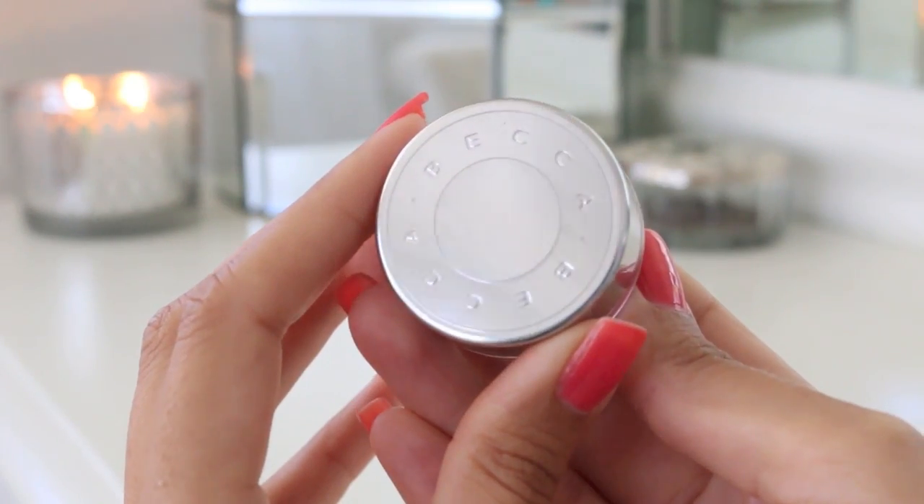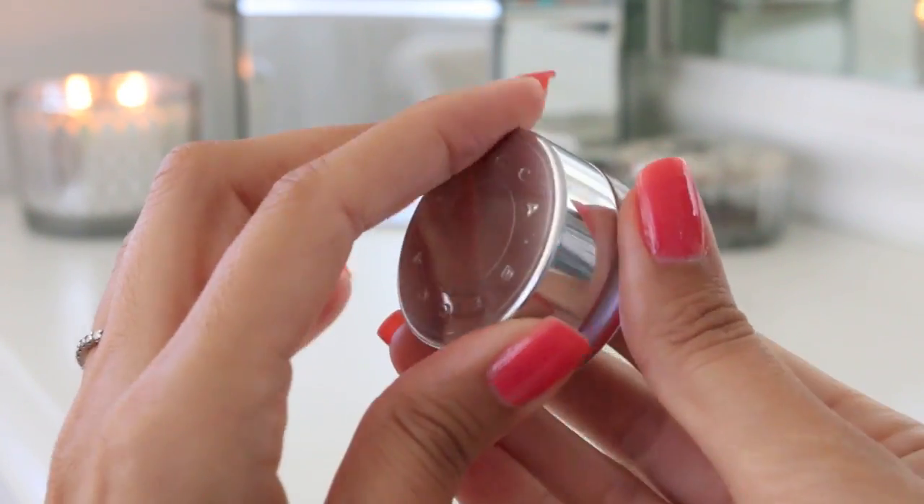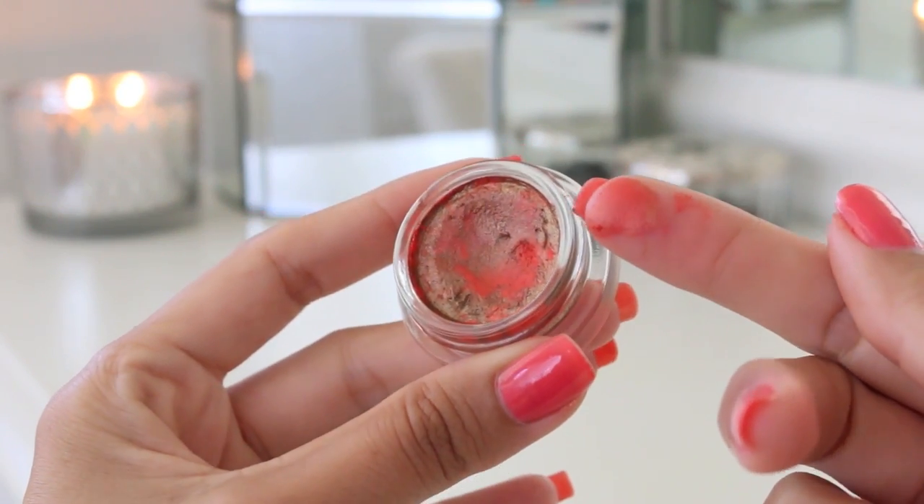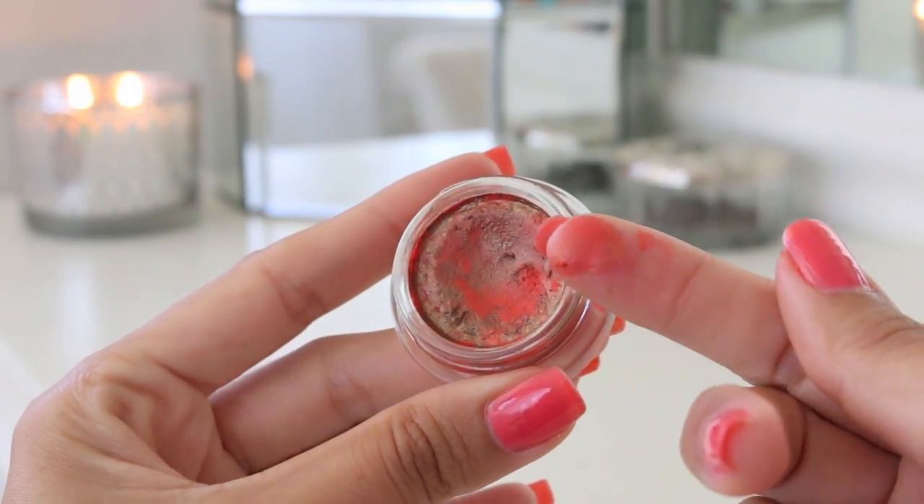One of my favorite beauty discoveries this year was the Becca Beach Tint Shimmer Soufflés. This is in Papaya Topaz — it's a coral tangerine with gold and bronze beading, and it's so pretty. I just dot that on my cheeks, blend it out, and it lasts all day.